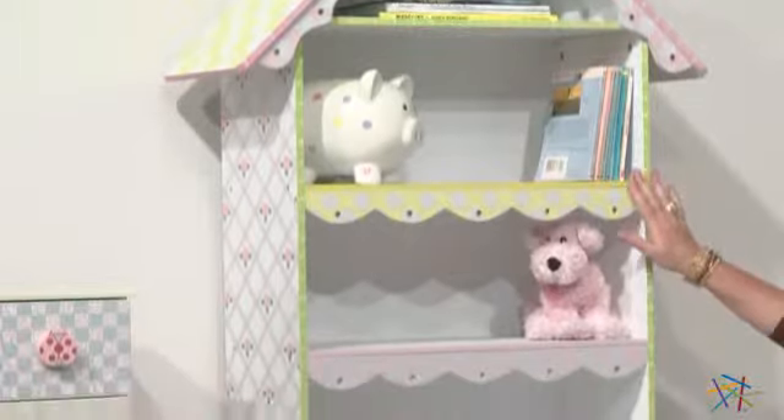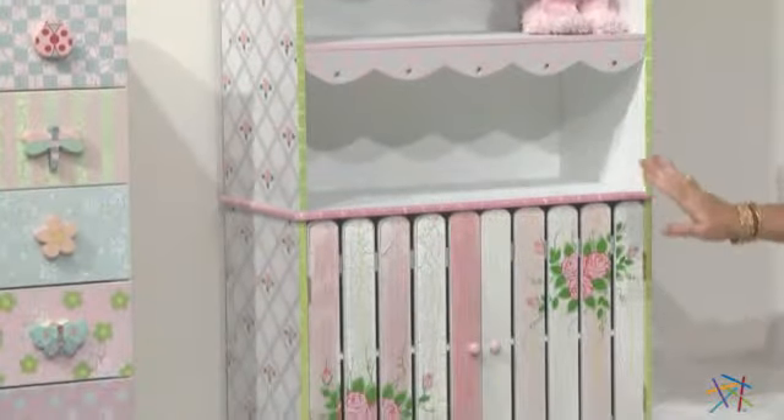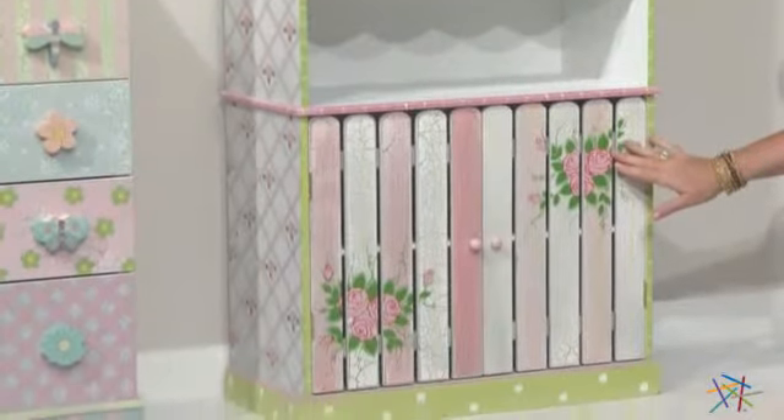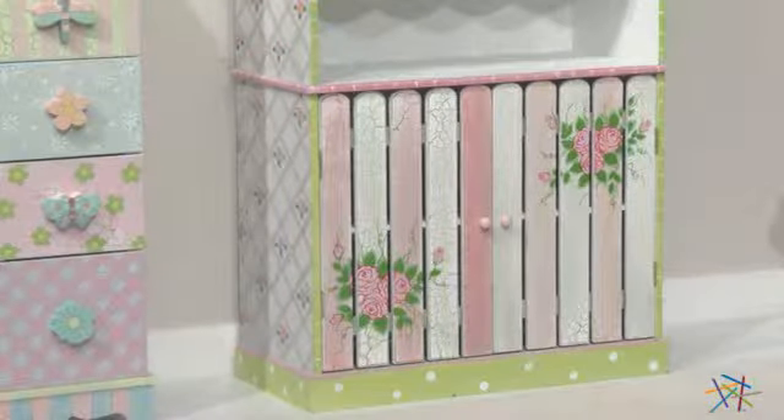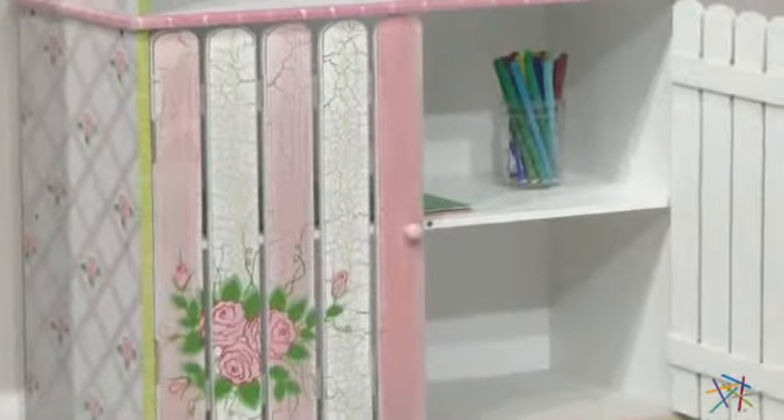There are four shelves that are perfect for storing books, keepsakes and decorative pieces. Below the shelves are two doors that are designed to look like multi-colored wooden fences, and when you open them you'll reveal two more shelves that are great for keeping additional items.